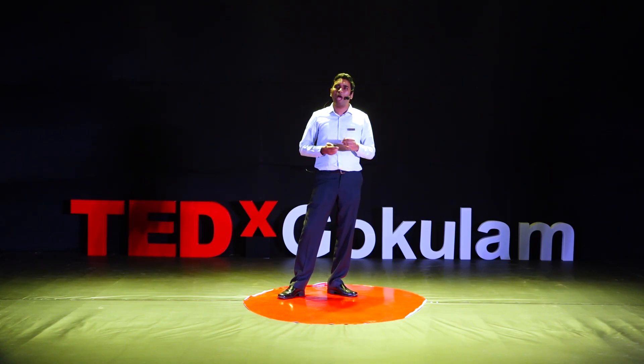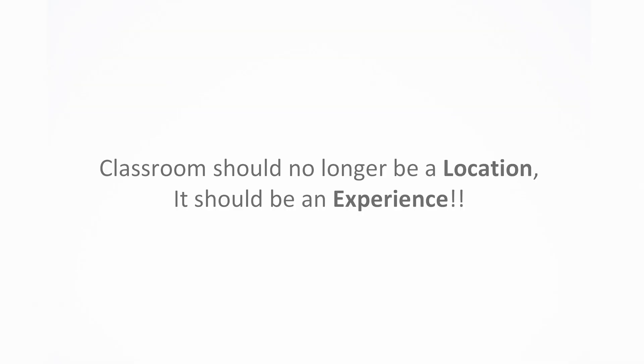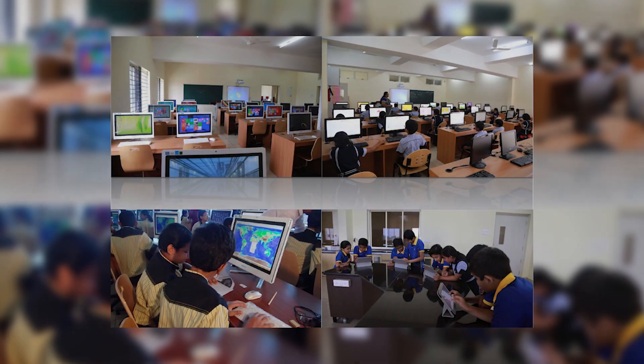So, let's start with the classrooms. The classrooms of today and the next generation should no longer be just a location or a room that students would dread to walk into or yearn to walk out of. It should be an experience — rich, interactive, engaging, and most importantly fun. The classrooms around the world are seeing some dramatic changes. These are pictures from a smart classroom I recently visited. You can see the traditional blackboards are being complemented with touch screen smart boards.